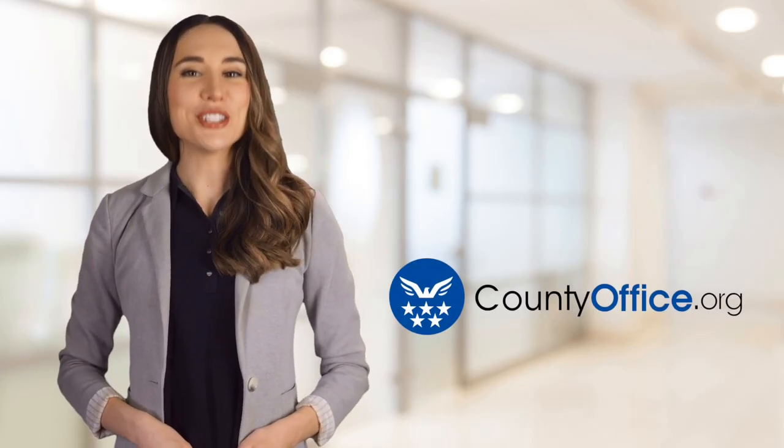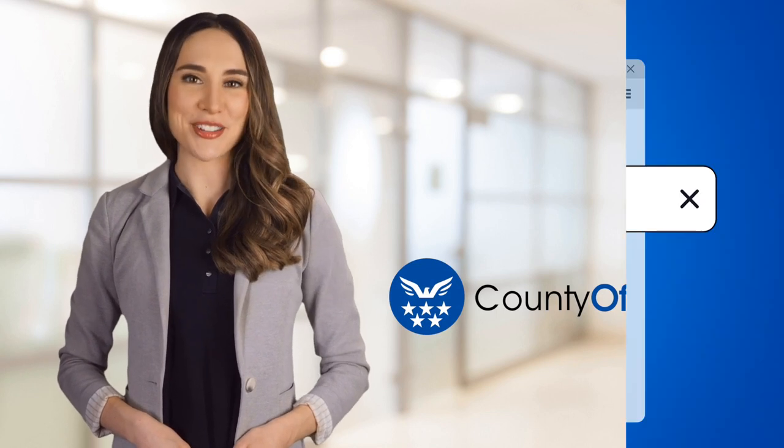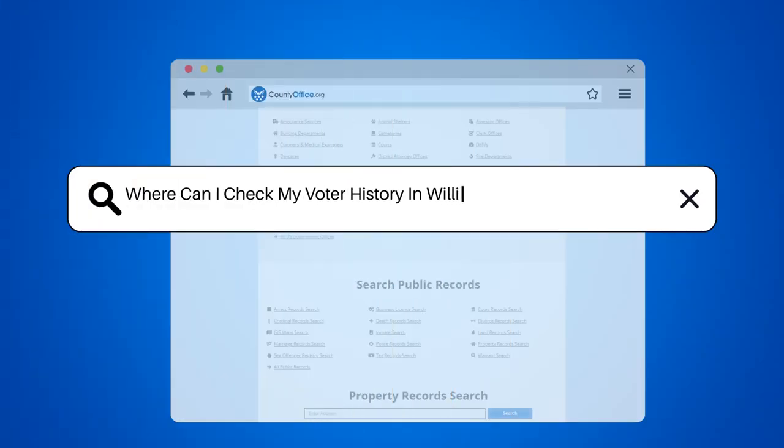Welcome to County Office, your ultimate guide to local government services and public records. Let's get started. Where can I check my voter history in Williamsburg, South Carolina?